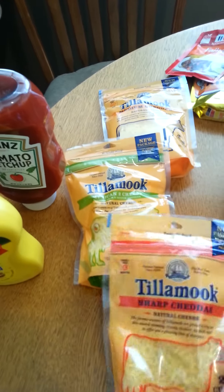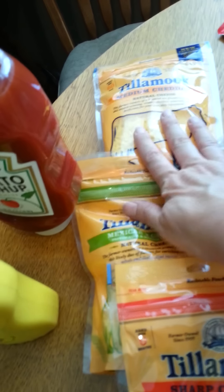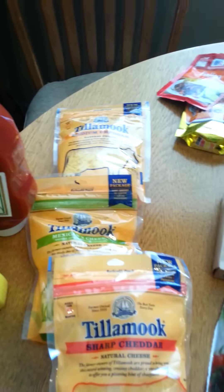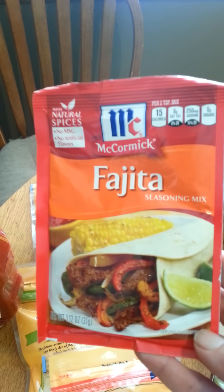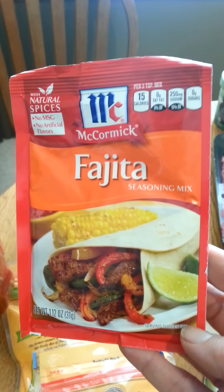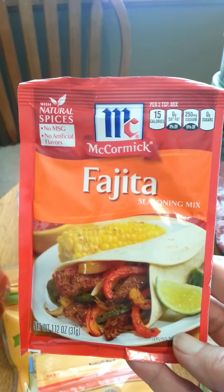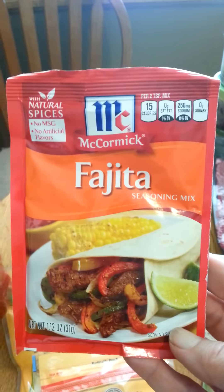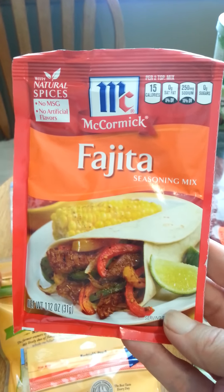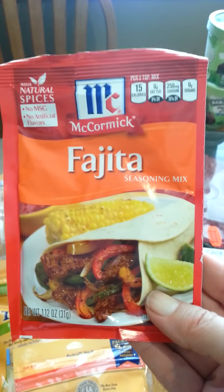The next thing I got was Tillamook shredded cheese — these were $2.69 and I had $1 coupons. I always need cheese for my casseroles. Here's another rant: this McCormick fajita mix was $1.99. Back in the old days of couponing we never paid for taco or fajita seasoning mix, and if I was a decent person I would have just used the Ortega taco seasoning I already have. But I love this one, so I went ahead and got it.